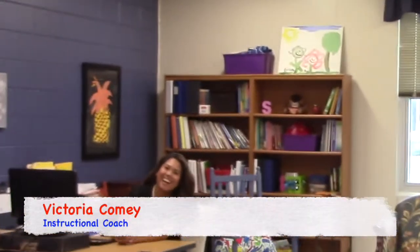Parents and boys and girls, another very important person here at Blythe Academy is our instructional coach, Ms. Victoria Comey. Hi, guys. I'm Ms. Comey and I am so excited to be your instructional coach. If you have any questions about instruction, standards-based learning, or coaching in the classroom, I'm the person to go to. Great to see you.